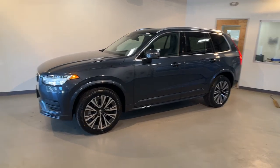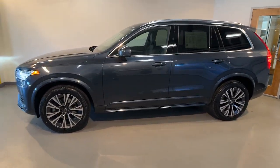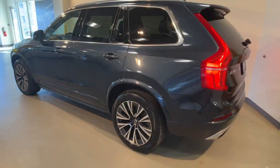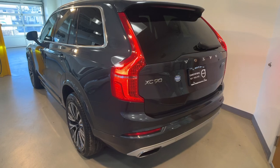You will be amazed by this. 2021 Volvo XC90, with less than 40,000 miles on the odometer — this vehicle provides excellent value.